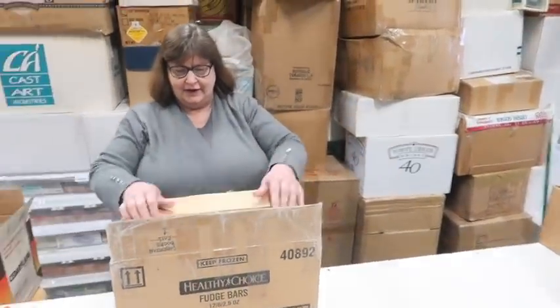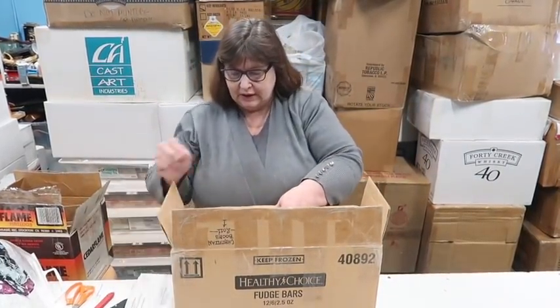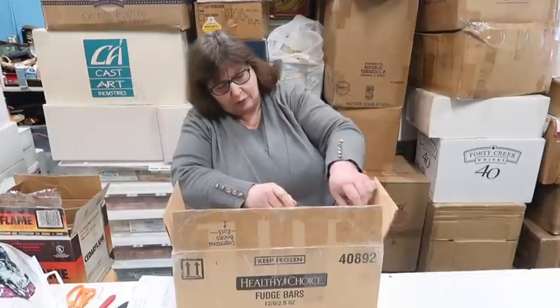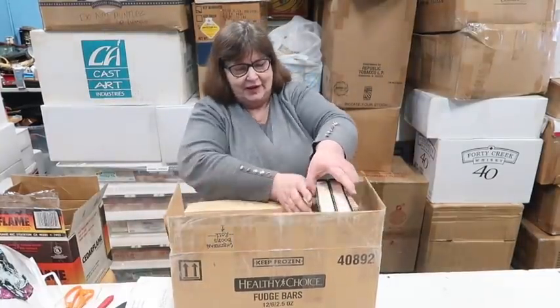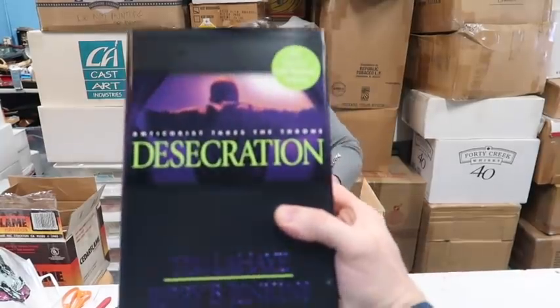It's already open — wow, okay! I love this series. I've read every one of them. What is it? The Left Behind series. I used to have every book and I've read every one. They're the best books you can read. And there's a whole bunch of Christian books in here.